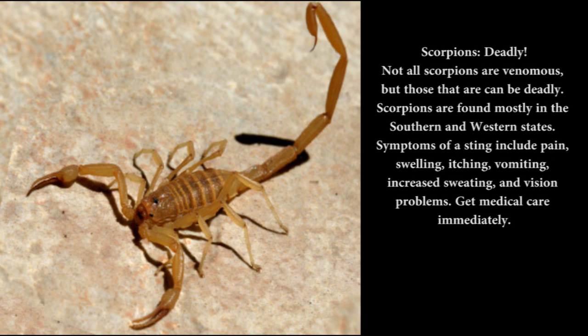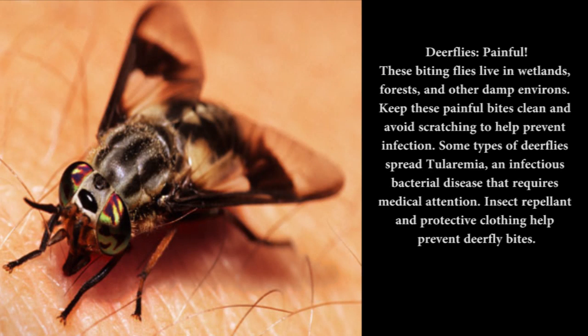Deer flies — painful: These biting flies live in wetlands, forests, and other damp environments. Keep these painful bites clean and avoid scratching to help prevent infection. Some types of deer flies spread tularemia, an infectious bacterial disease that requires medical attention. Insect repellent and protective clothing help prevent deer fly bites.